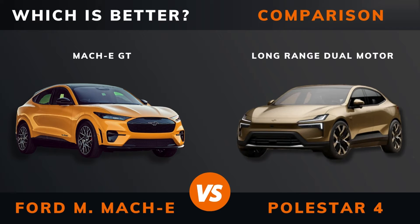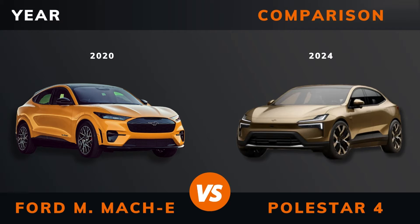Ford Mustang Mach-E GT versus Polestar 4 Long Range Dual Motor — which is better? Stay until the end to find out. And by the way, if there are other EVs you want me to compare, please leave a comment under this video.